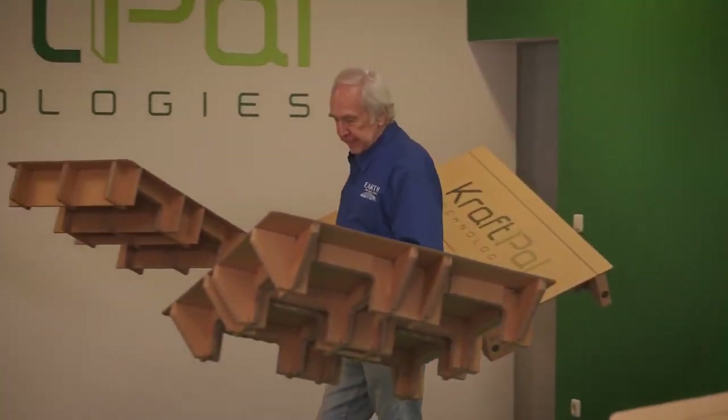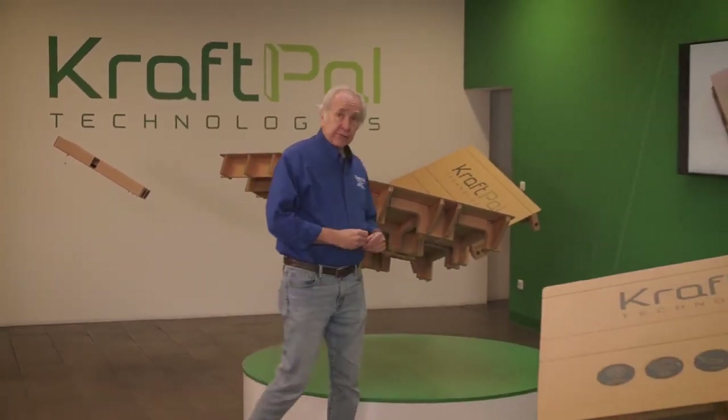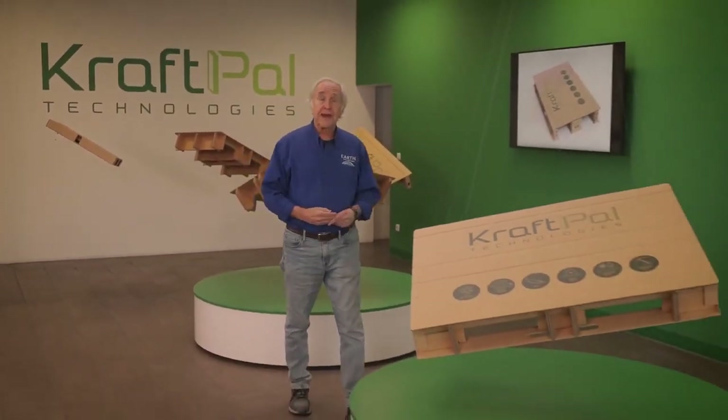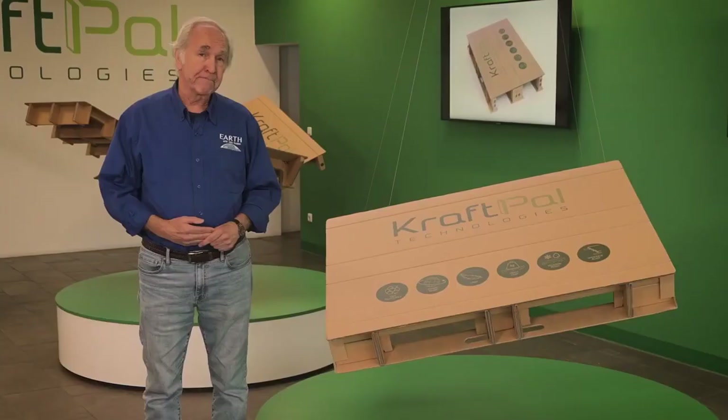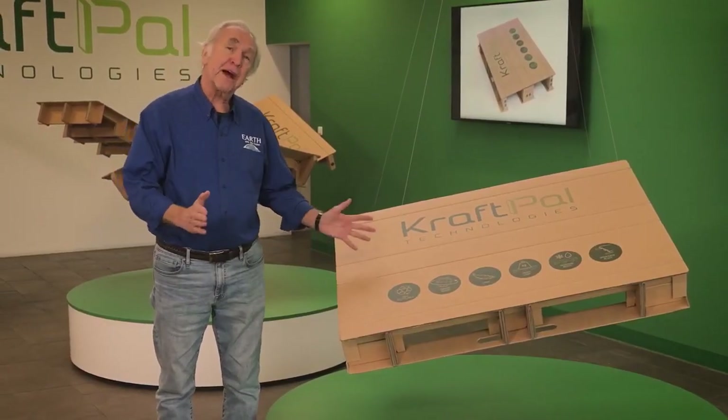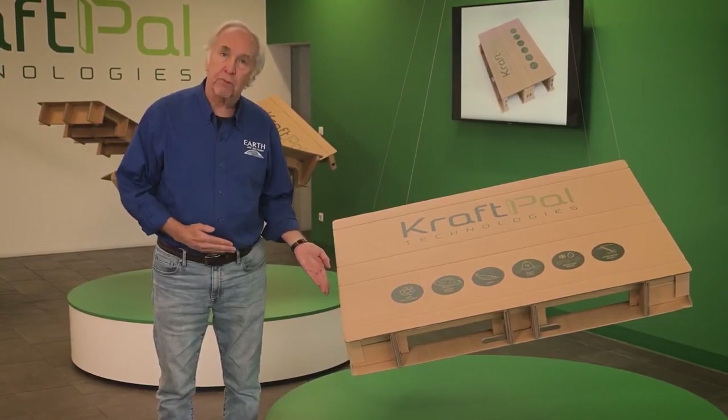One company in Slovenia has found a solution — a pallet that is durable and strong as wood, yet 100% recyclable, 80% lighter. It can reduce CO2 emissions by 80% to make manufacturers and shippers lots of money. You guessed it, they're making sustainable pallets out of cardboard.